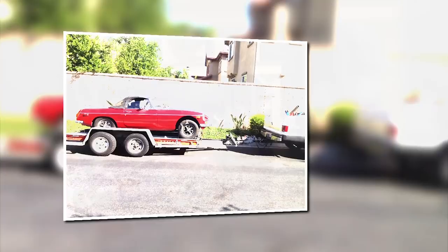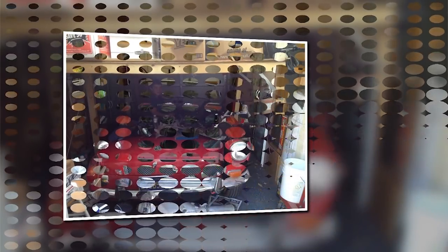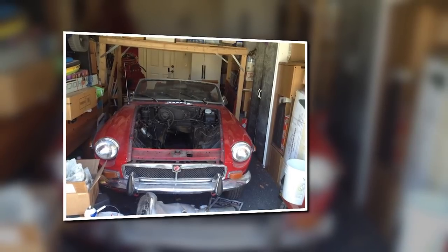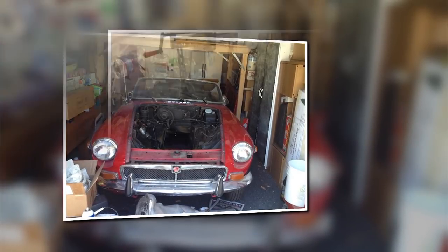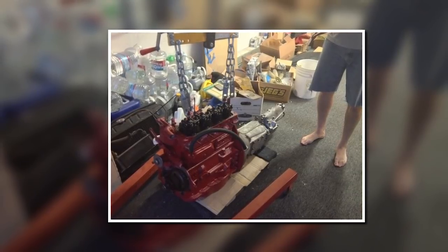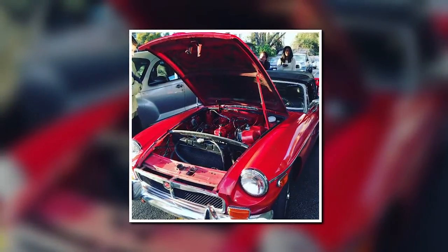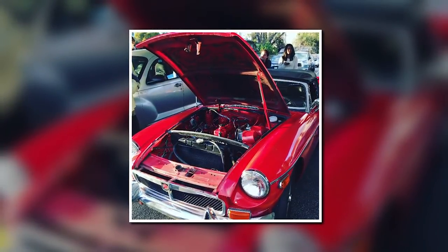Over the course of the next year or so, my father and I began to reassemble the car. Originally the engine and engine bay was black, but we decided to clean it up and paint it red to match the color of the car. My dad was really the main proponent of that, since I really wasn't too enthusiastic about cleaning off 40 years worth of grease to paint it, but I am grateful I went through that effort now.